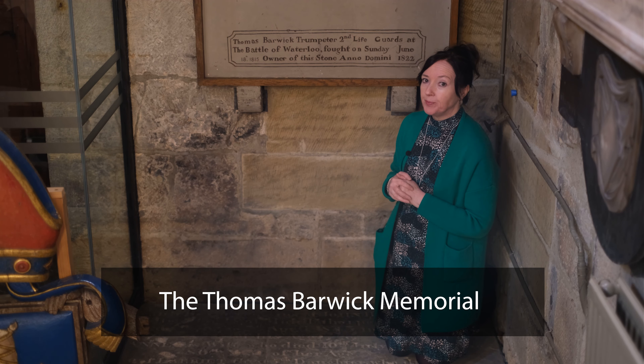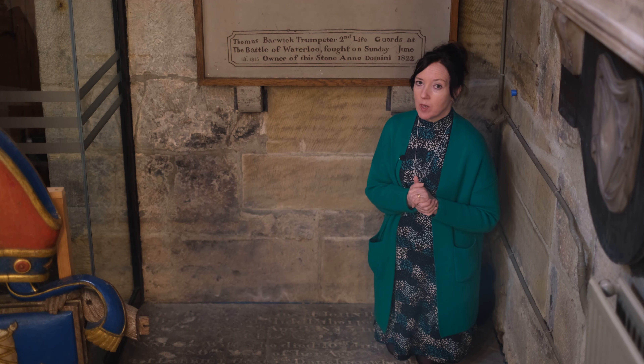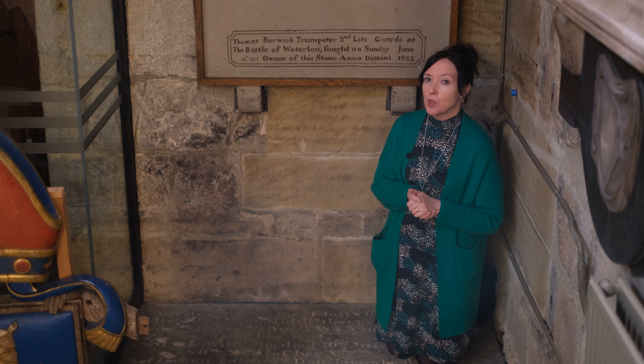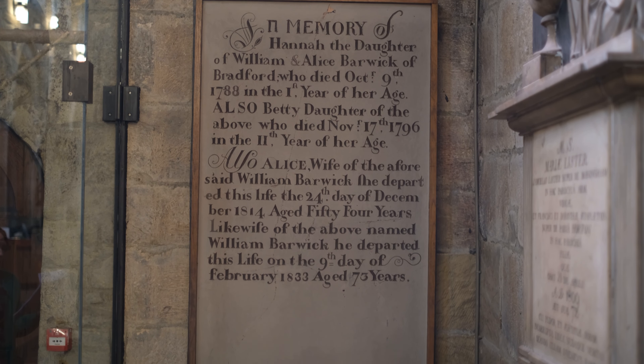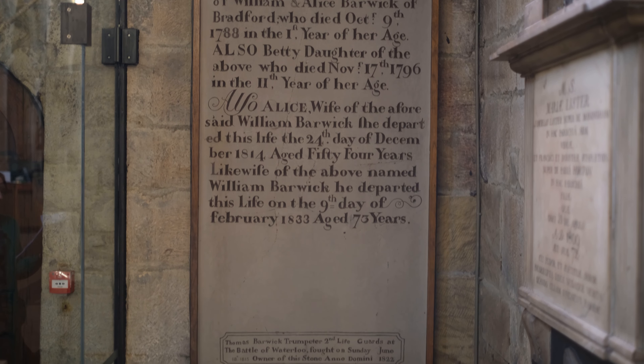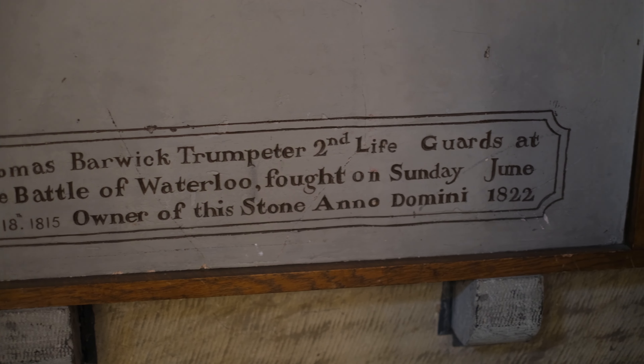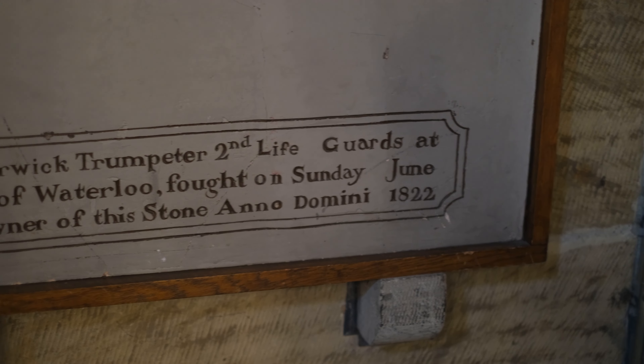I'm here by the Thomas Barwick Memorial. This memorial used to be outside in the north part of the graveyard. It was so badly damaged that it was brought inside and restored. The stone proudly records that Thomas Barwick was a trumpeter in the Second Lifeguards at the Battle of Waterloo, fought on Sunday the 18th of June 1815.